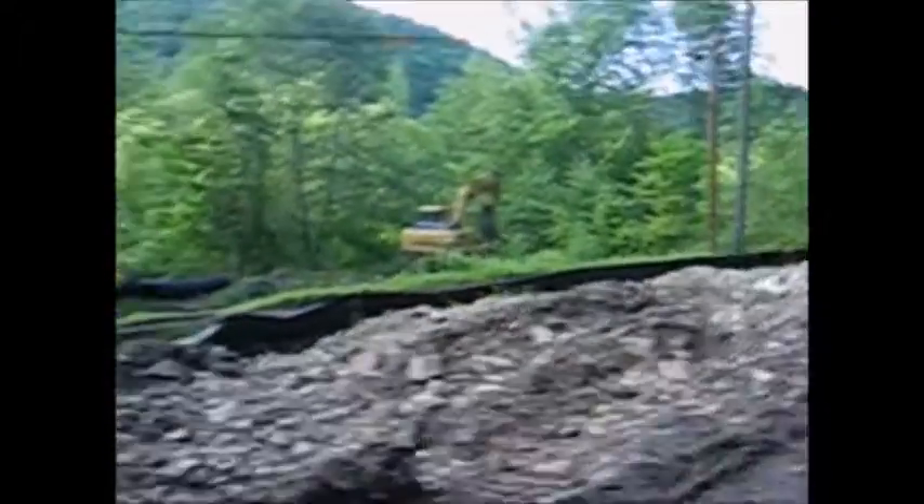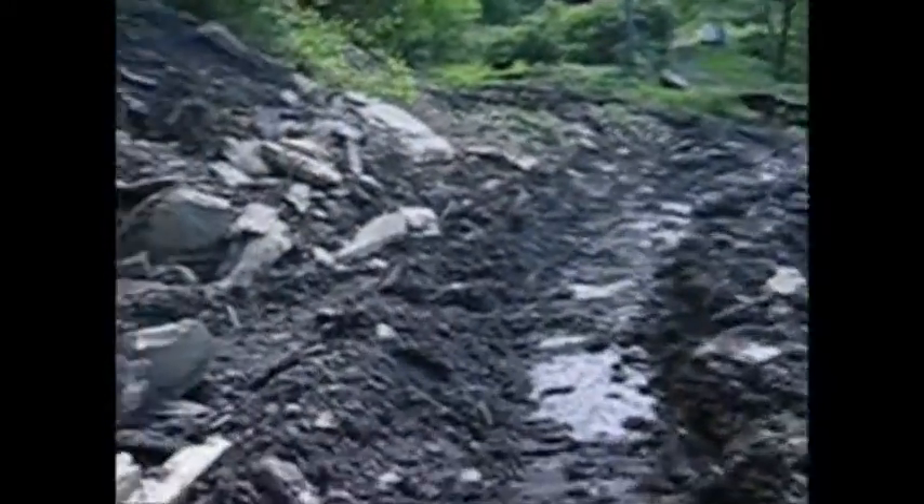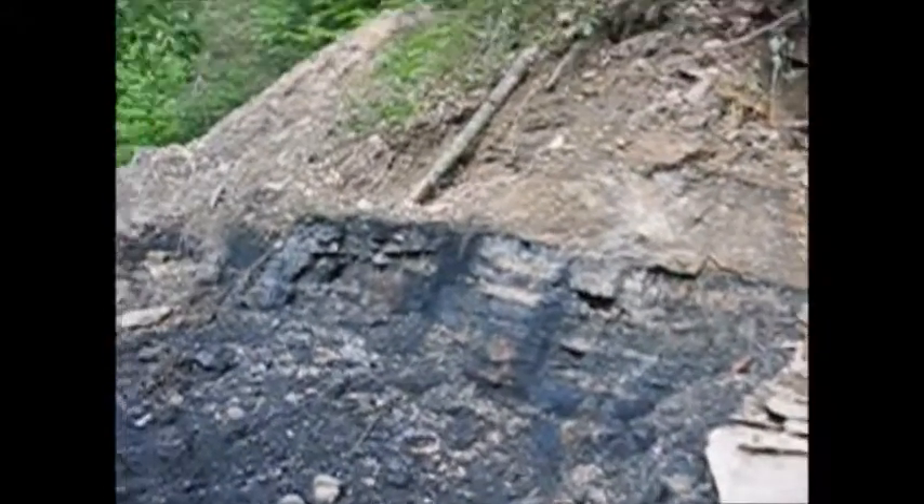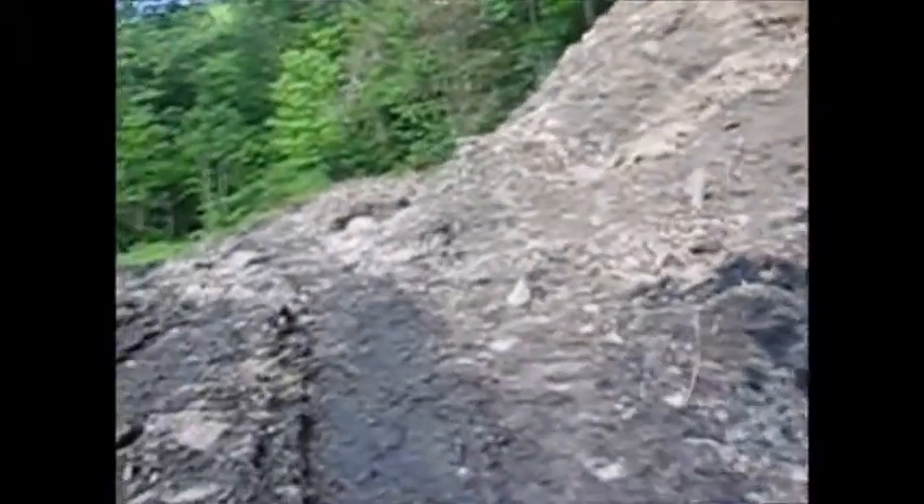See the equipment sitting up here — here's a closer look at mine shaft number two right there. I don't know if you can see that vein of coal in there. I don't think it's a very good vein, but you can see it there.